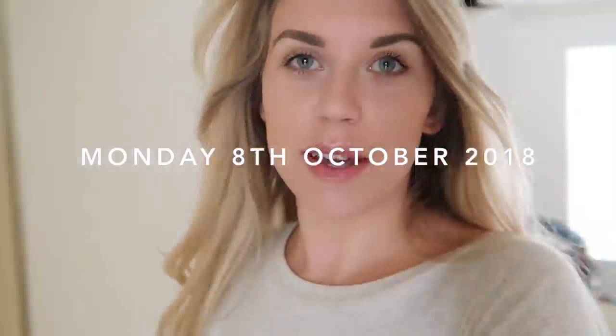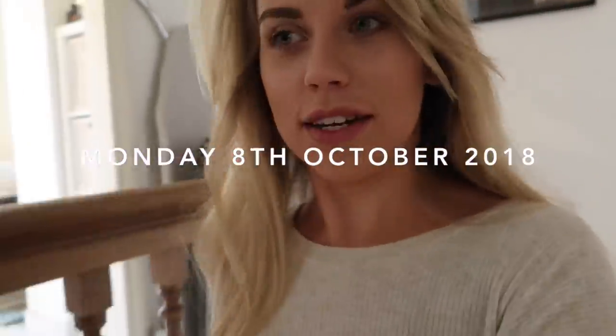Good morning guys, welcome back to a brand new weekly vlog. It is Monday morning and I'm heading out to film a 'come charity shopping with me' video. I'm going to a new place, new territory, new shops that I've never been to before. I'm going to do that in one entire video which I'll upload very soon — if it's already up, I'll link it; if not, stay tuned.